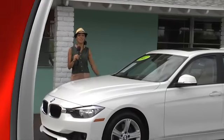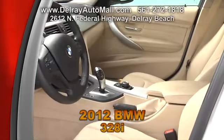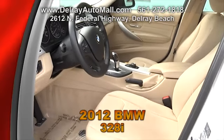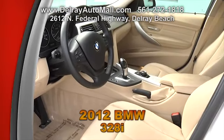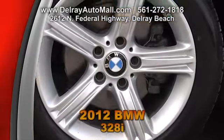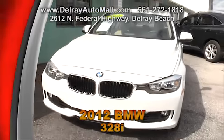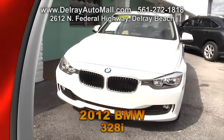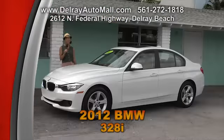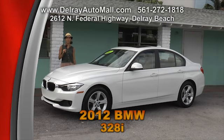Here's a beautiful looking 2012 BMW 328i. It has tan leather interior and includes a premium package with a moon roof, 12-way power seats with driver side memory, smart key programming system, Bluetooth connection, satellite radio, electric foldable mirrors, garage door opener including the coming home device, and even auto dimming rear view mirrors. It has a balance of factory warranty and a clean auto check history. Come check us out at 2612 North Federal Highway.